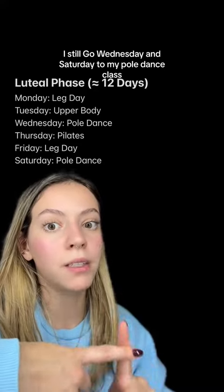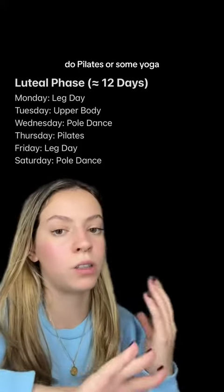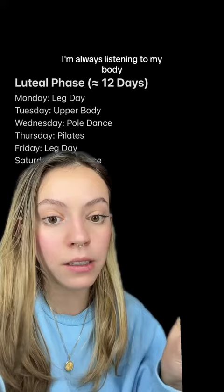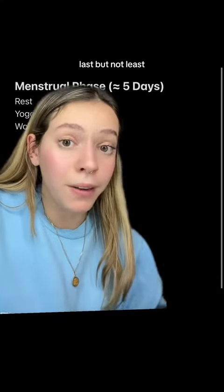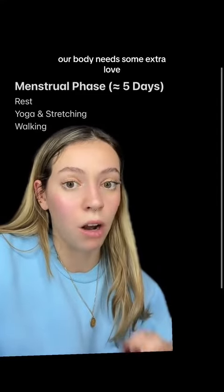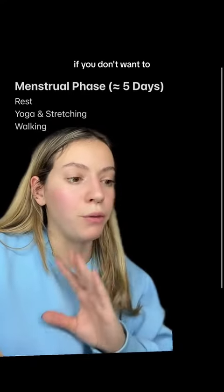I still go Wednesday and Saturday to my pole dance class, and on the first day I either rest, do pilates, some yoga, or just go walking. Really important — I'm always listening to my body and during this phase I'm kinder to myself. Last but not least, the menstrual phase. During this phase our body needs some extra love, so don't force yourself to hit the gym if you don't want to.